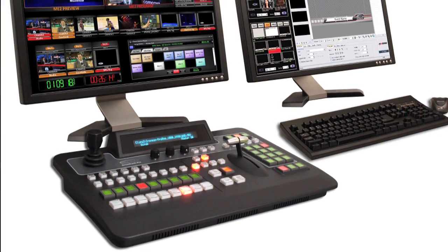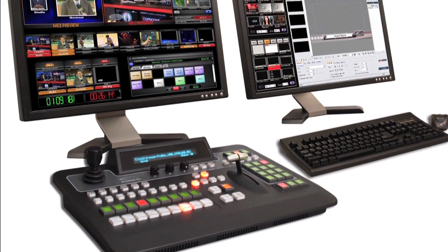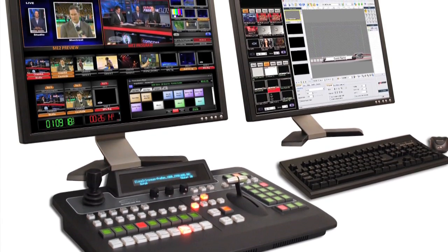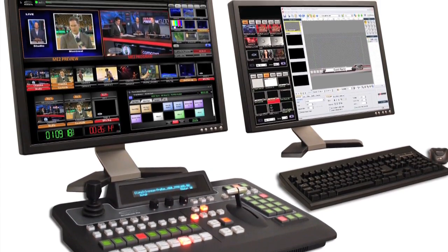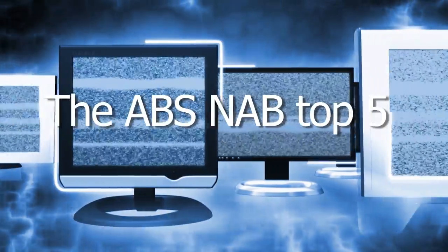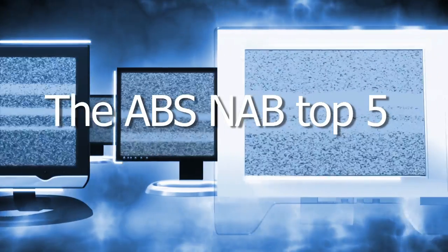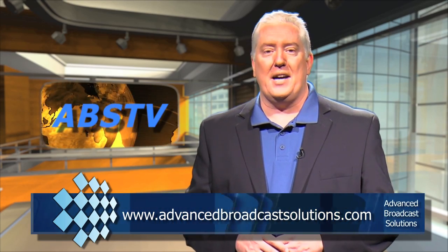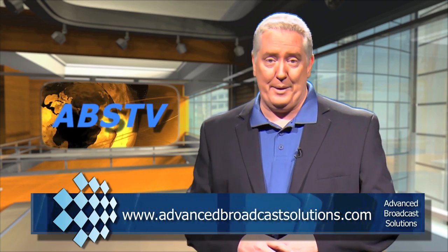And number one: the Broadcast Pix Granite. It offers 1080i processing with a full upgrade to 1080p, gives you 22 inputs, 14 outputs, and continues with what Broadcast Pix has been offering for years — the Fluent Workflow, a very unique production system. That does it for this year's 2010 NAB Top 5. Do you have a vote for your Top 5? Email them to soundoff@advancedbroadcastsolutions.com and we may include them on an upcoming program.